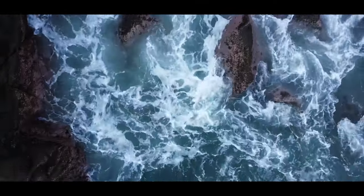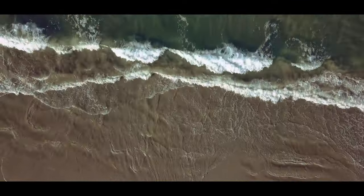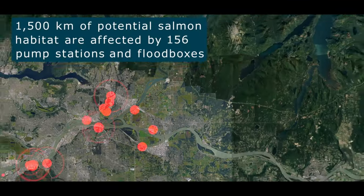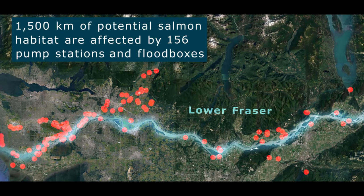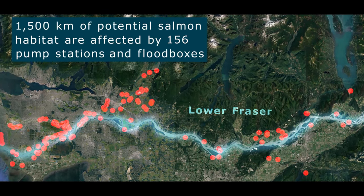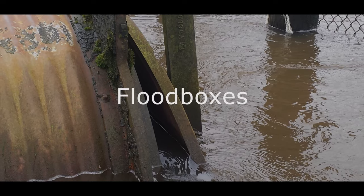The Lower Fraser provides important nursery habitat for wild salmon making their way out to the ocean. Over 1,500 kilometers of side channels, sloughs, and tributaries have been disconnected from the Lower Fraser floodplain by flood control structures such as dikes, pump stations, and flood boxes.